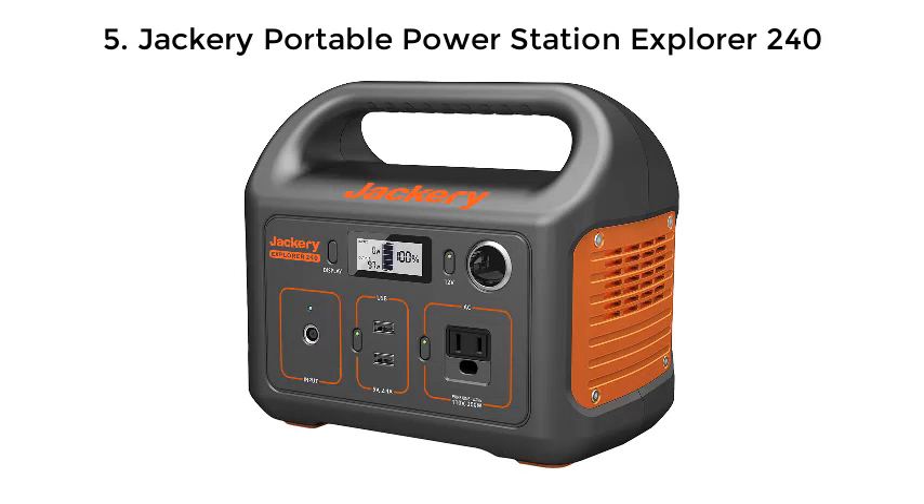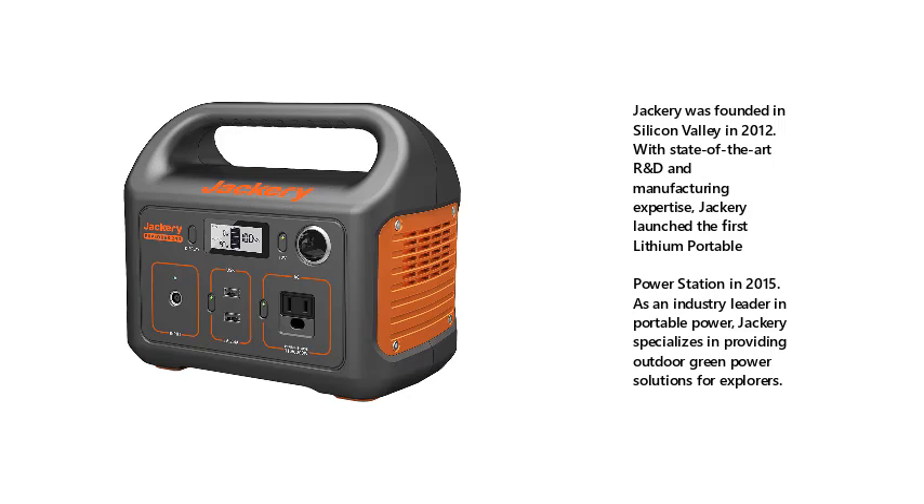5. Jakari Portable Power Station Explorer 240. Jakari was founded in Silicon Valley in 2012. With state-of-the-art R&D and manufacturing expertise, Jakari launched the first lithium portable power station in 2015. As an industry leader in portable power, Jakari specializes in providing outdoor green power solutions for explorers.